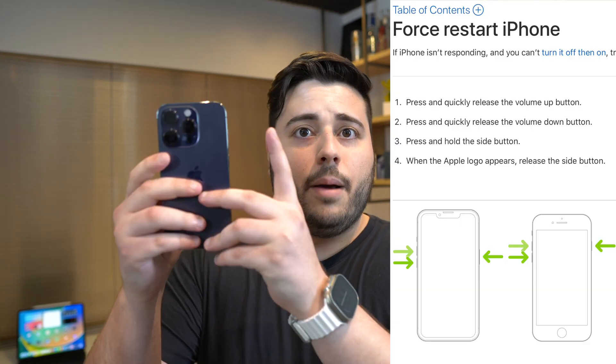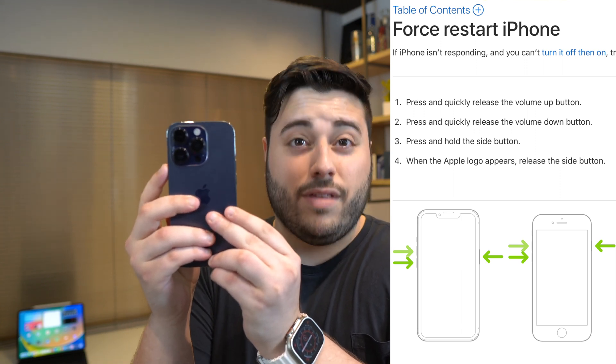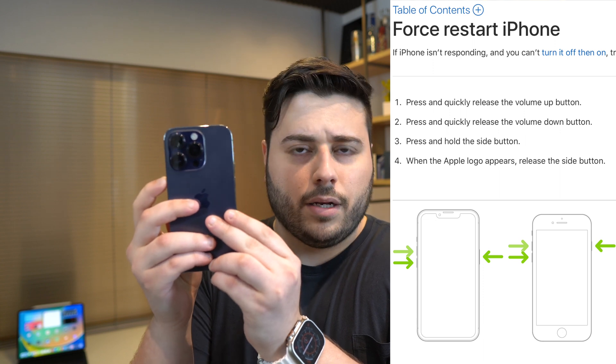If you don't have a charger on you, you can force restart without one, though the method varies by iPhone model. For iPhone 8 and newer, including the iPhone SE 2, press and let go volume up, press and let go volume down, then press and hold the side button until you see the Apple logo.